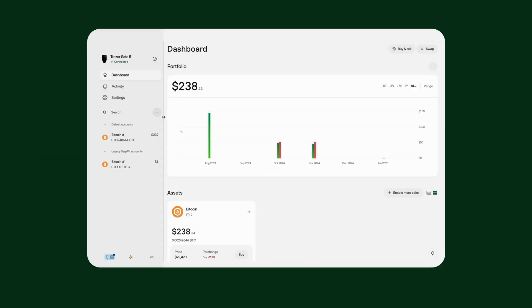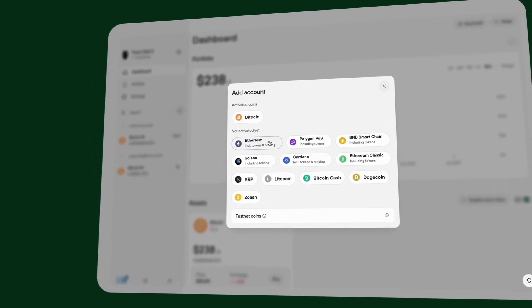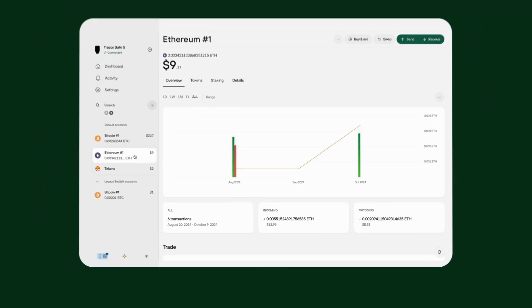To manage Ethereum tokens, you need to add an Ethereum account in Trezor Suite. Open Trezor Suite and go to the Accounts tab. Click Add Account and select Ethereum from the available networks. Once the Ethereum account is added, it will appear in your Accounts tab, ready for use.